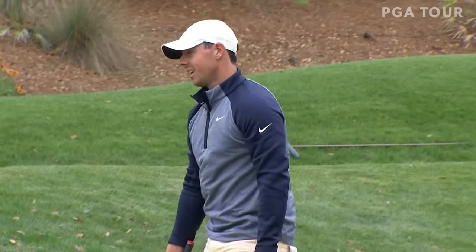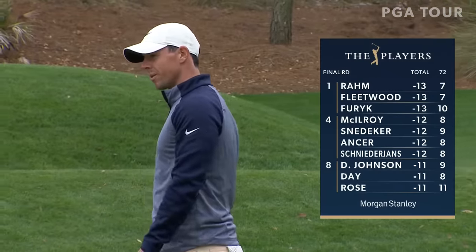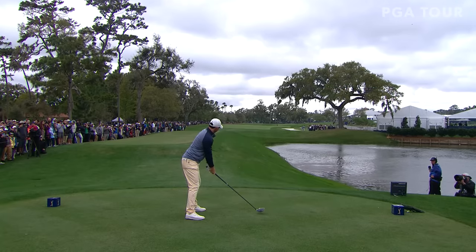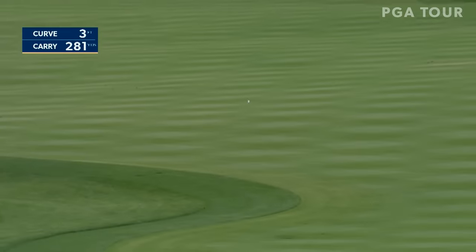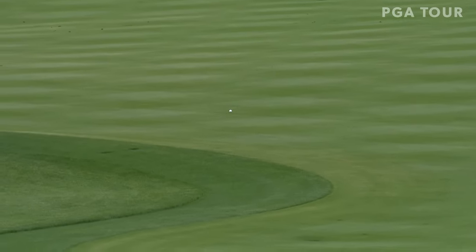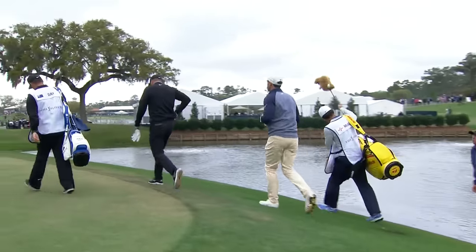Rory might be able to get there. Beautifully flighted right up the center of the fairway — great shot. That's as straight as you can point. Beautiful — perfect shape. Paul, like you said, he has not taken advantage of those tee shots at the par fives as yet.